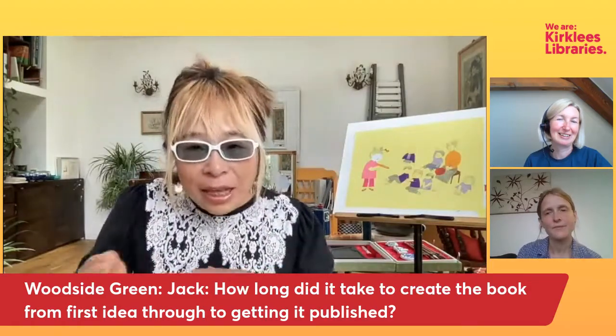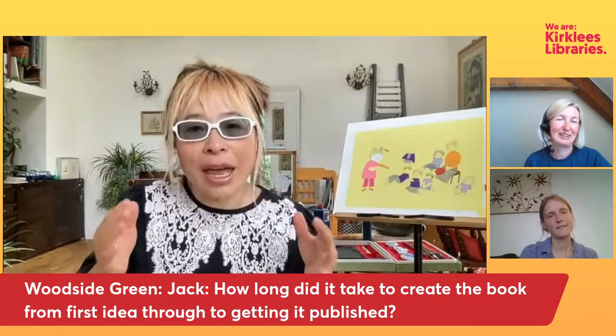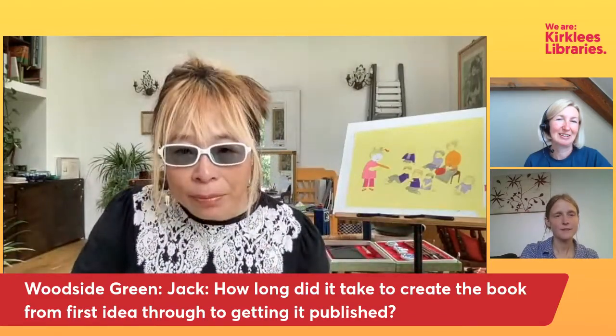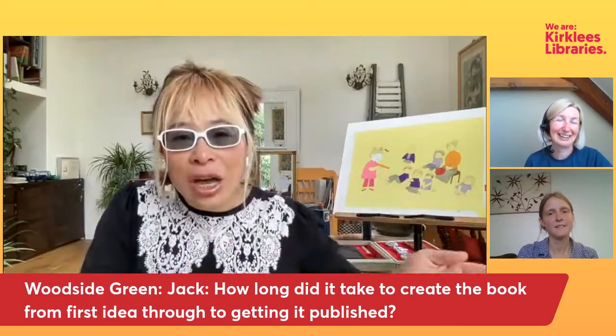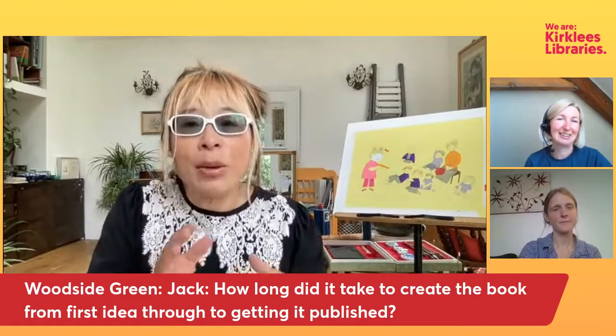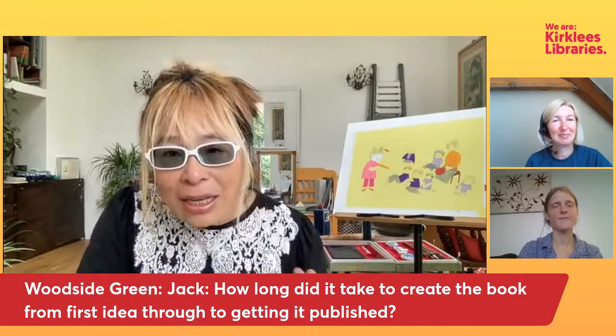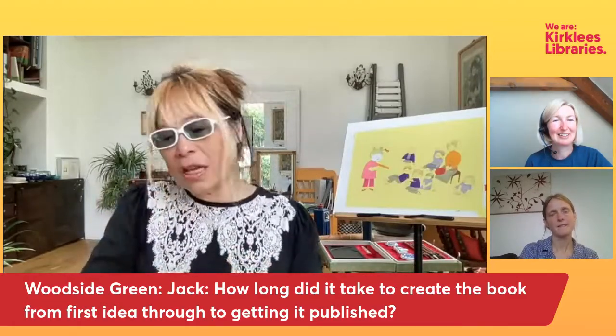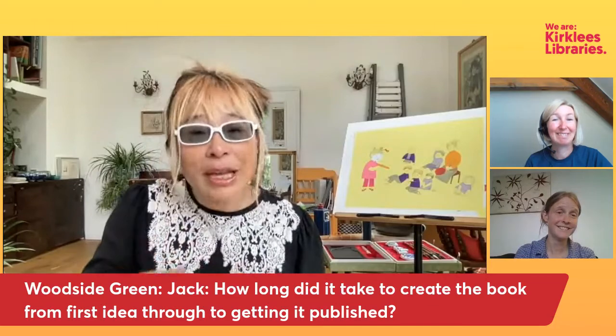After that, here comes the difference between China and the UK. In China, if I finish a book today and send off the scans, in two months the book can be out on the shelf. The art editor puts the text in, we discuss the font and size, make a mock book, correct the colors — and it's very quick, almost two months. Here in the UK, once the page layout, font, and text are all settled, after that point it takes another year to get the book printed and on the shelf.